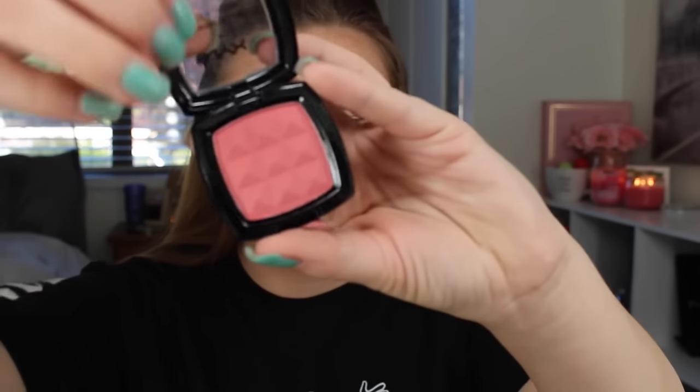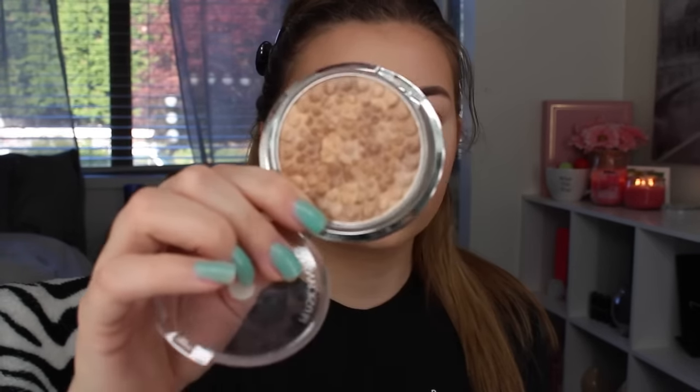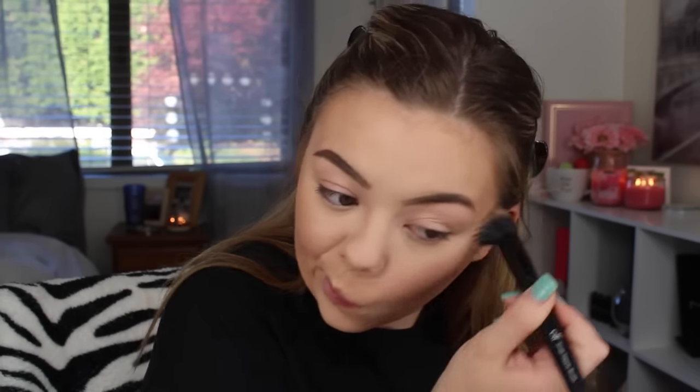I apply the bronzer on my temples and anywhere I feel it needs it. Then I apply NYX blush — I totally forgot the name but I just bought it. It's this corally pinky blush that is just perfect; she wears a lot of blush. Now onto highlighter. This is Physicians Formula Highlighter — it's not my favorite but it is pretty, it is okay.